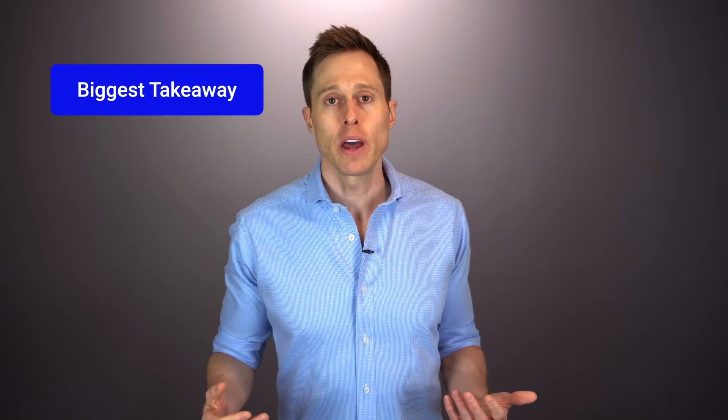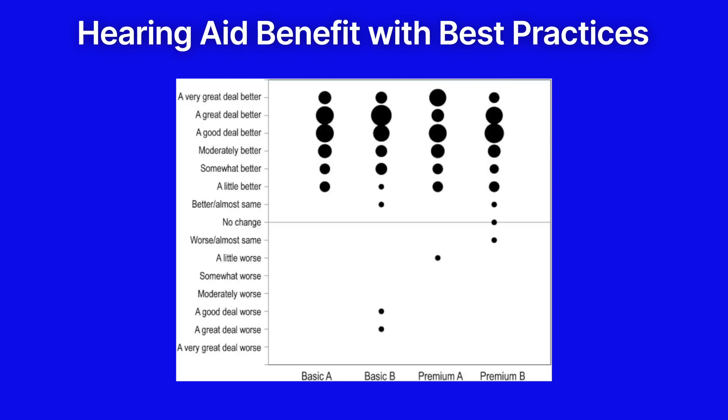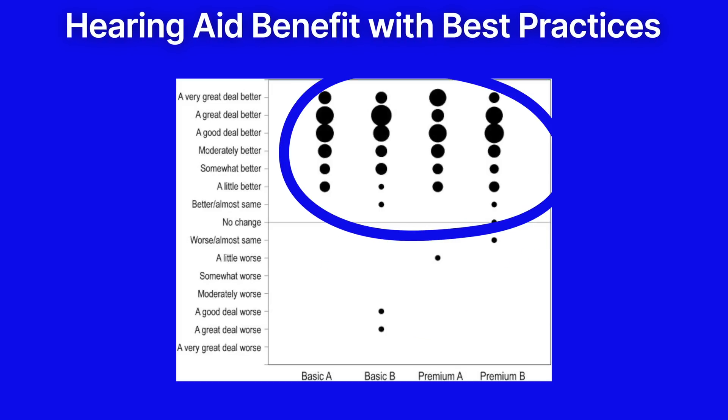My biggest takeaway is that treating your hearing loss with hearing aids is significantly more important than whether you go with premium-level or basic-level technology, as long as best practices are followed. The vast majority of both premium and basic hearing aid users had a significant improvement in their quality of life. If this is not a compelling reason to take action on treating your hearing loss using any hearing aid with a hearing care professional who follows best practices, then I don't know what is. The key is that all of the hearing aids in this study were set up very well because best practices were followed.